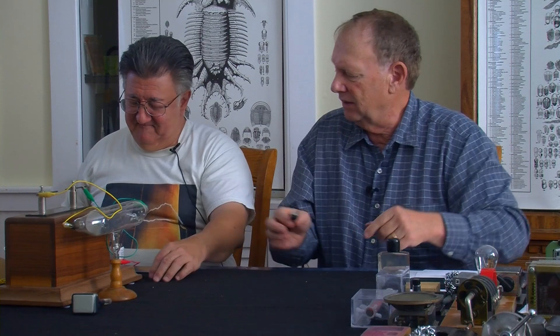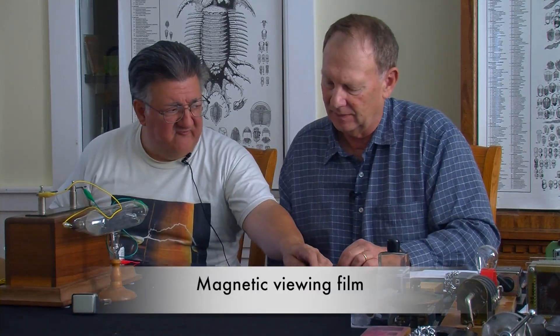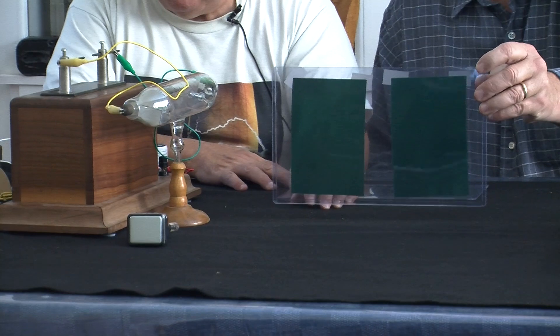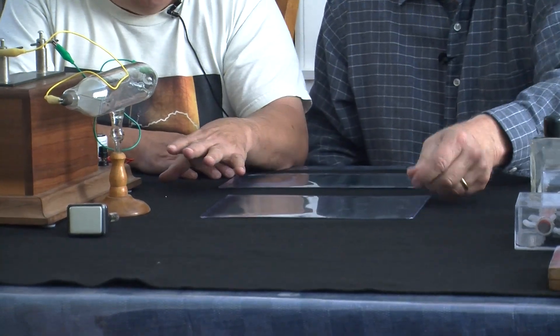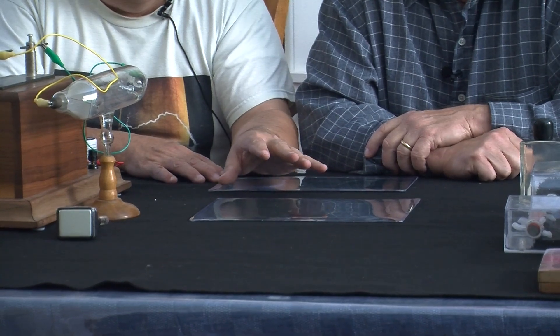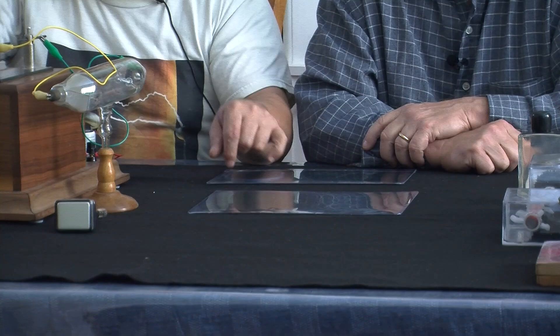I've been seeing these things you have for a while, and I'd like you to show the audience what you have here. Basically what it is, from all I can find out, is microfine nickel — flakes more than powder — in oil. What it will do is show the poles or the magnetic field of anything you put behind it.